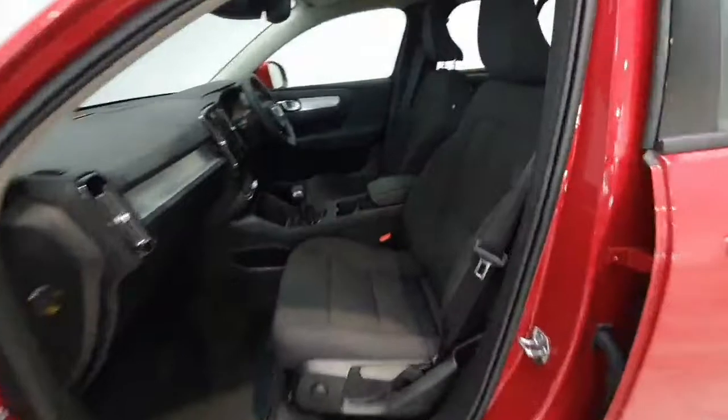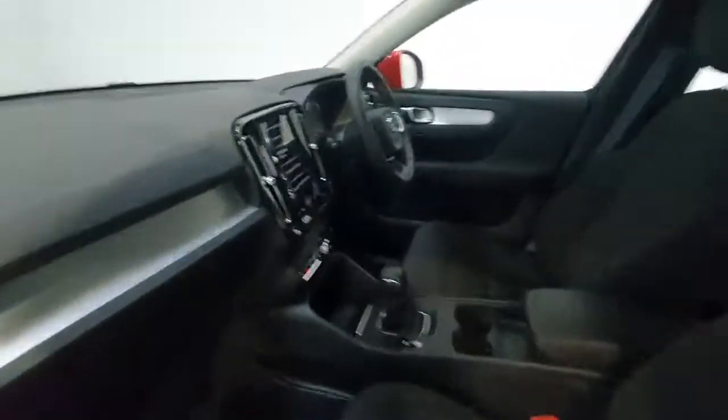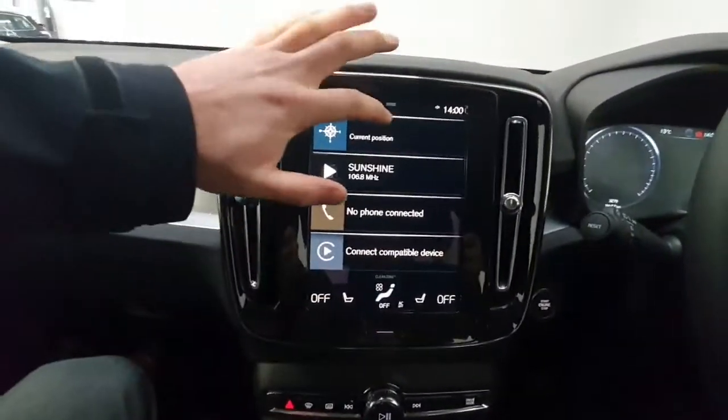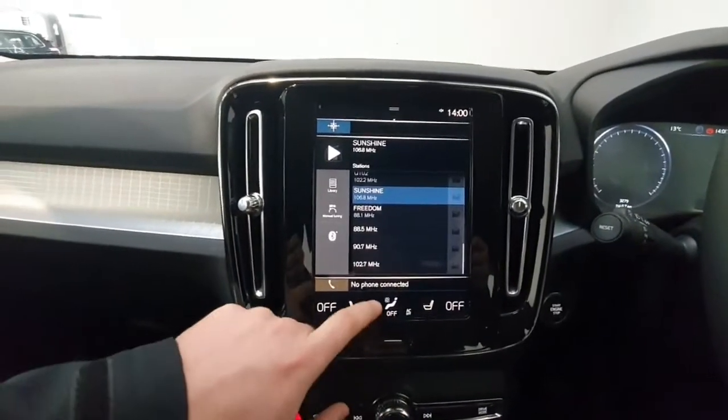Inside it does feature cloth seats throughout with electric lumbar support. In the centre console you do have a touchscreen which gives you access to everything from your sat nav to your phone and radio via Bluetooth as well.